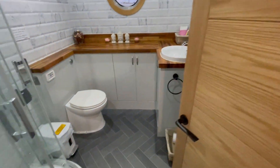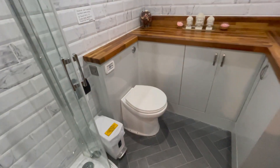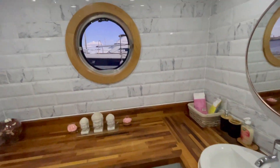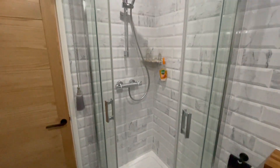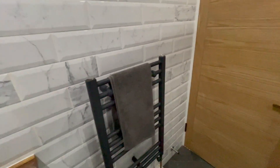And then to the good-size shower room — electric pump-out toilet, fitted units, and a full-size shower.